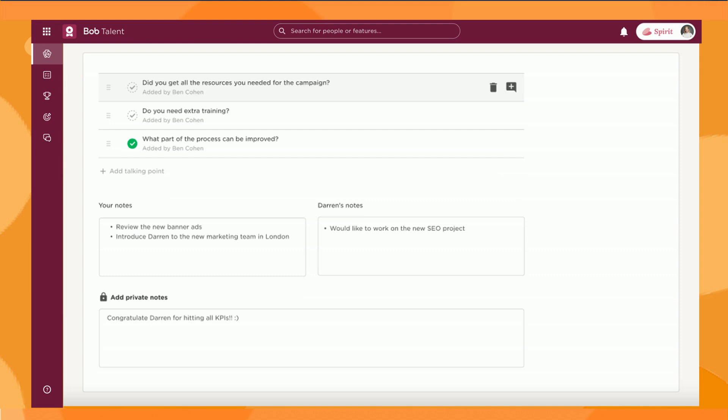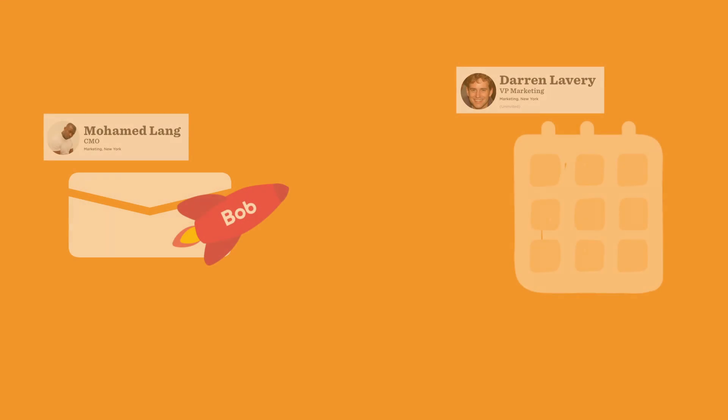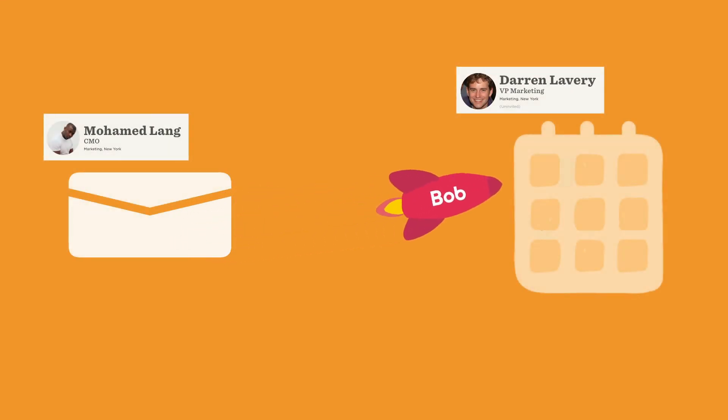Before he invites Darren to the meeting, Mohamed can add or remove questions, write notes, and include private comments as personal reminders. That's it, we're done. An email will be sent out, and once Darren confirms the invite, a calendar event will be set.